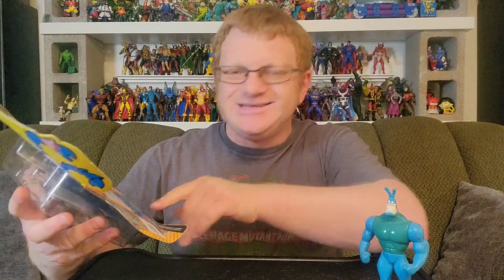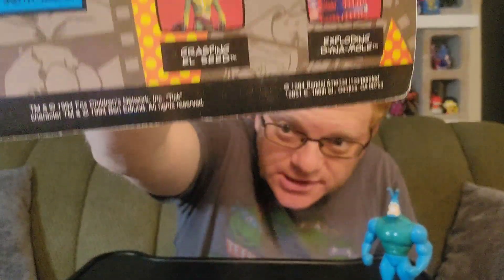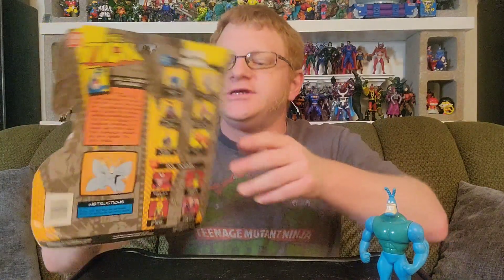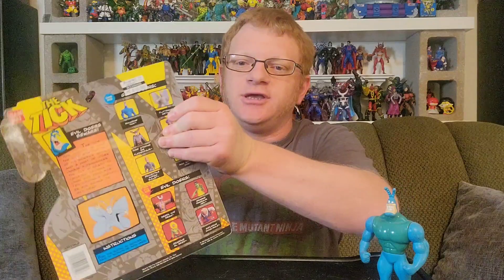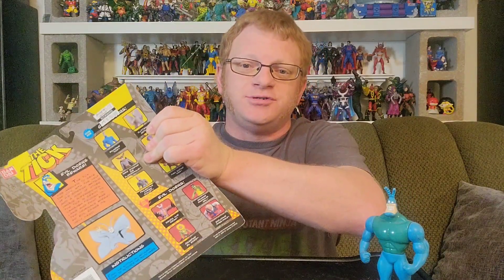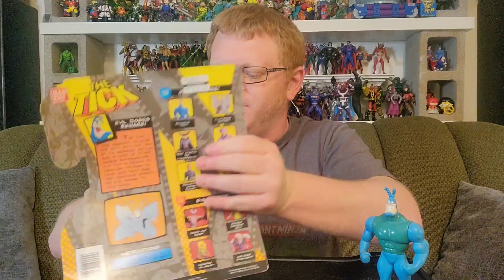This is a figure from 1994. What I love about the Tick figures is that Ben Edlund is credited here as owning the copyright for the Tick on the back of this packaging. And as a guy that creates original comical characters and self-publishes his own mini-comics, there's a bit of hope and inspiration there to see that. Maybe one day one of my characters will be so beloved that he'll get his own action figure.